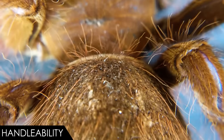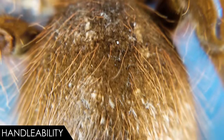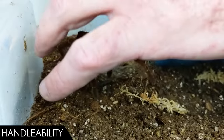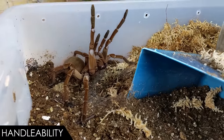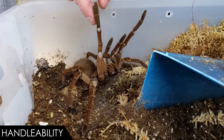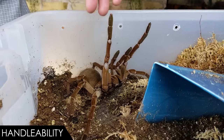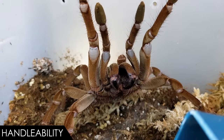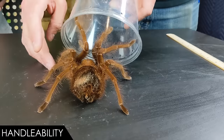They will generally give warnings if irritated. Many tarantulas will bring their rear legs onto the abdomen just before kicking, giving you a moment to stop whatever you're doing that they don't like. They may also rear up, and these guys may stridulate their pedipalps and make a sound. This isn't an animal that's going to kill you, but you still want to avoid its defenses.